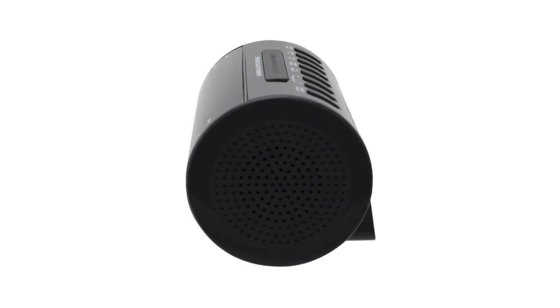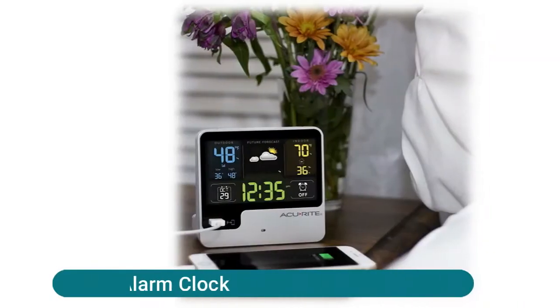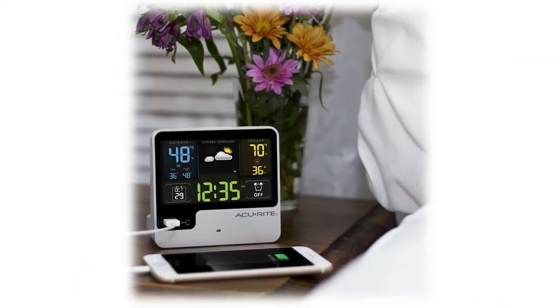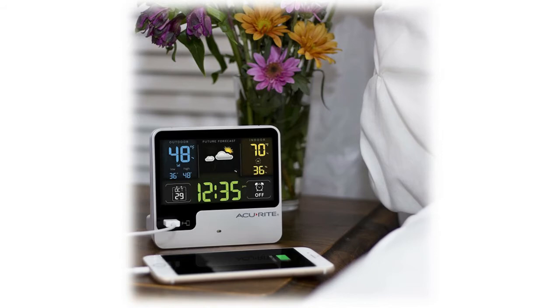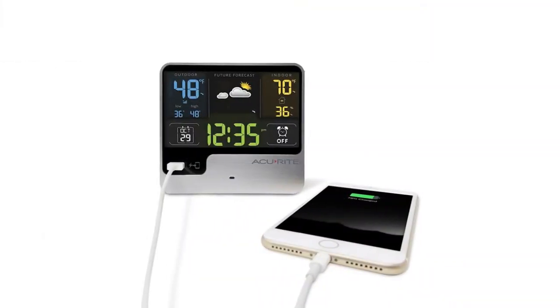Power: AC 120V 60Hz; battery backup for clock requires 2x AAA batteries, not included. The Accu-Rite alarm clock displays indoor and outdoor temperature and humidity, and provides a weather forecast for the next 12 to 24 hours. Six preset brightness settings with optional auto-dim mode automatically dims the screen from 9 PM to 7 AM. Alarm volume gradually increases over two minutes to wake you peacefully.